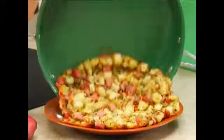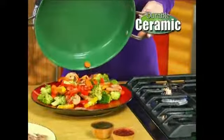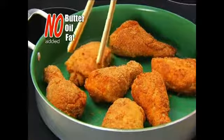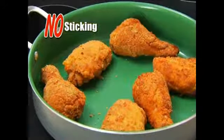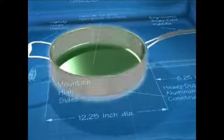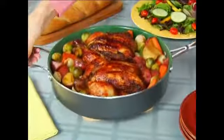Foods just slide and glide right out thanks to our durable ceramic. And hold off the fat because you'll use little or no added butter or grease and no sticking. The reason? High quality aluminum, ceramic, and our new mountain-high sides to create a cooking breakthrough you'll use every day.